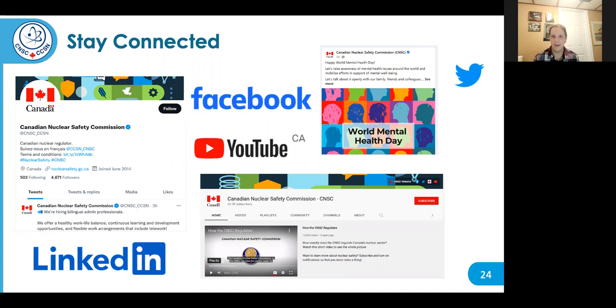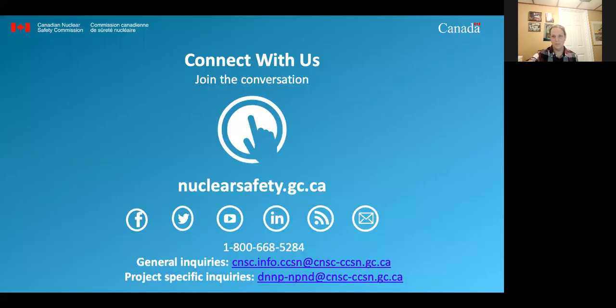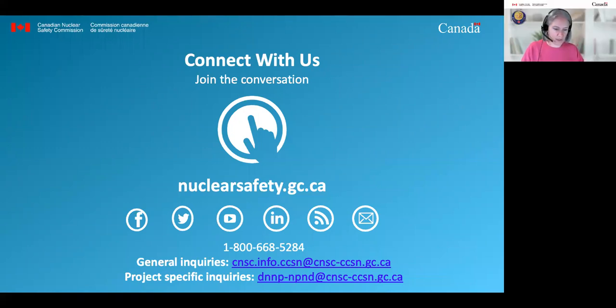I encourage you all to get involved and stay tuned for more webinars. That ends the presentation portion of the webinar. We will share a PDF copy of the presentation to all registered participants following the webinar. There are three polling questions on the screen for your consideration — our aim is to continually look at improving our outreach program.